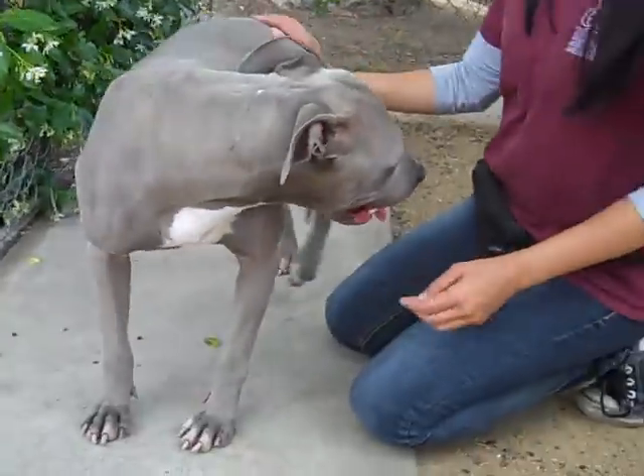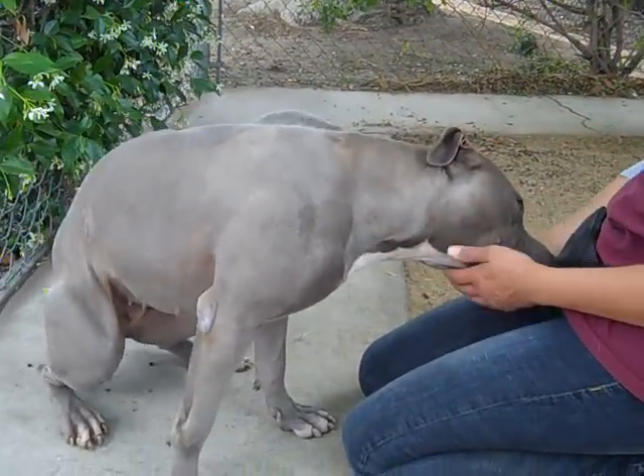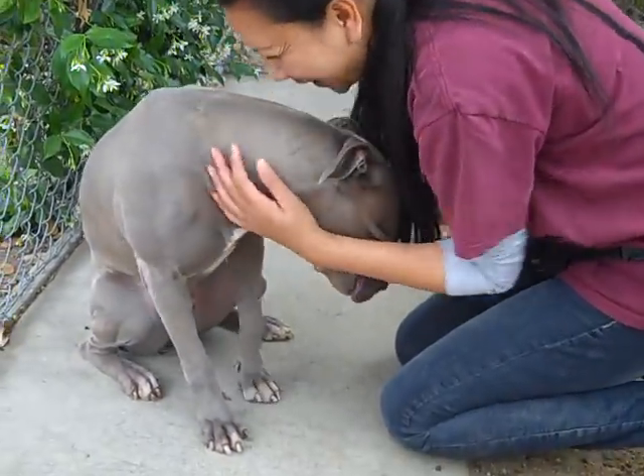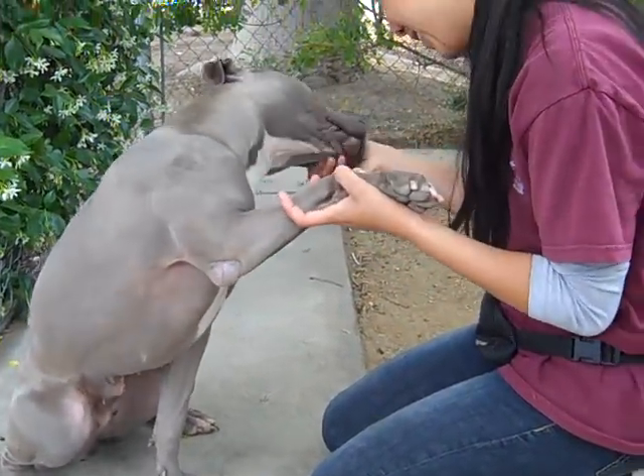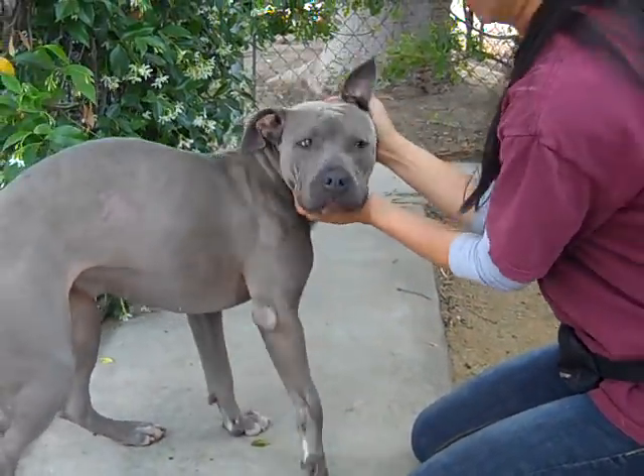She does need some leash training. We don't know if she's been house trained yet or not, but we do believe she'd be a great fit. Again, this is Betty Blue, she's A4670560, and she's available at the Balboa Park shelter.